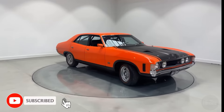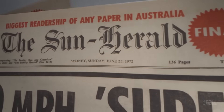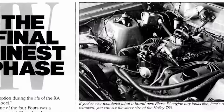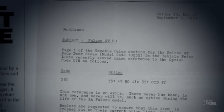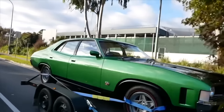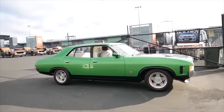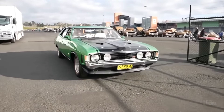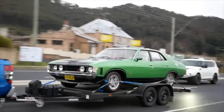However, the Phase 4's potential was never fully realised. In June 1972, an article in the Sun-Herald sparked a public outcry over the so-called supercar scare. The article raised concerns about the safety of high-speed vehicles, particularly in the hands of young, inexperienced drivers. This led to intense scrutiny from the government and public, forcing Ford, along with other manufacturers like Holden and Chrysler, to abandon their high-performance projects. As a result, only four XA GTHO Phase 4 prototypes were ever built — one road car and three race cars.